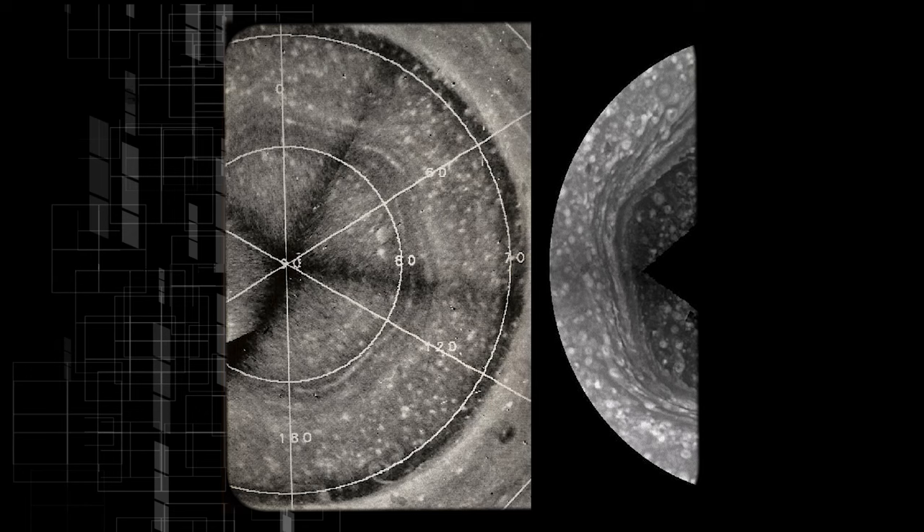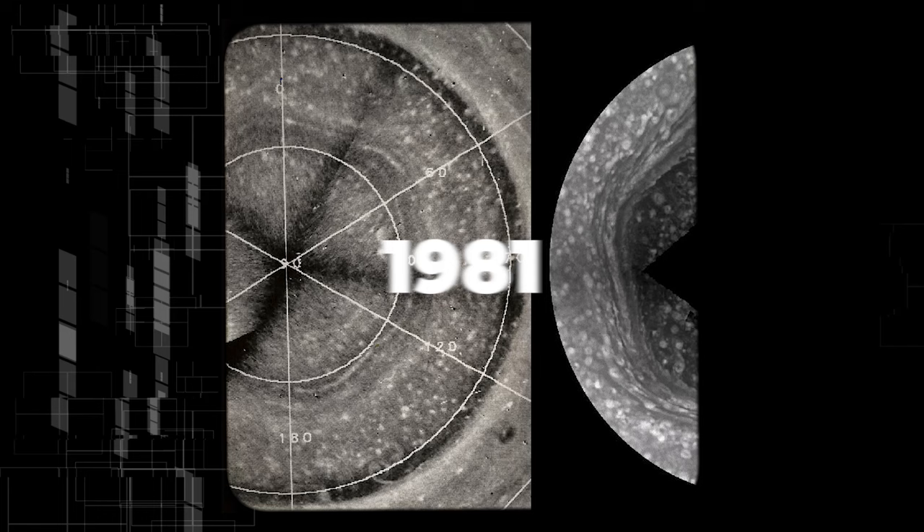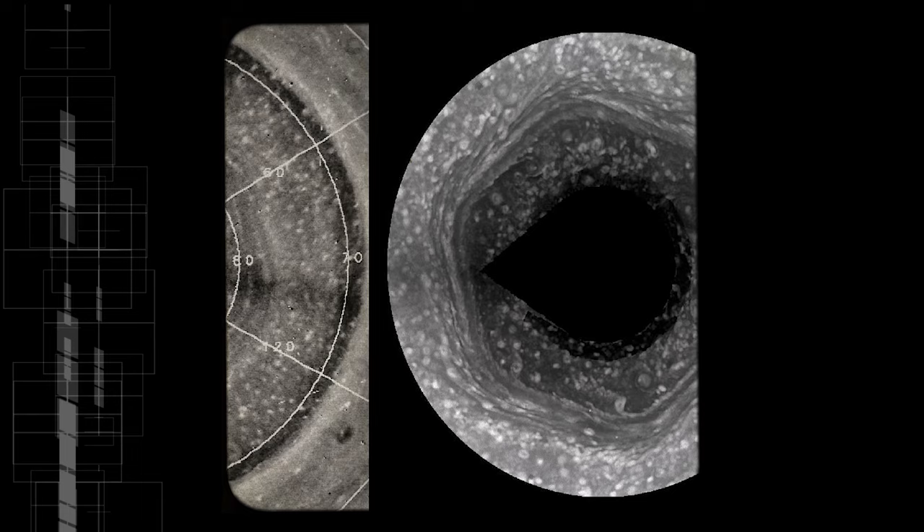The hexagon-shaped pattern was first found in 1988 in images from NASA's Voyager 2 on the left, caught in 1981. But NASA's Cassini spacecraft has obtained higher resolution pictures of it, such as the one on the right.